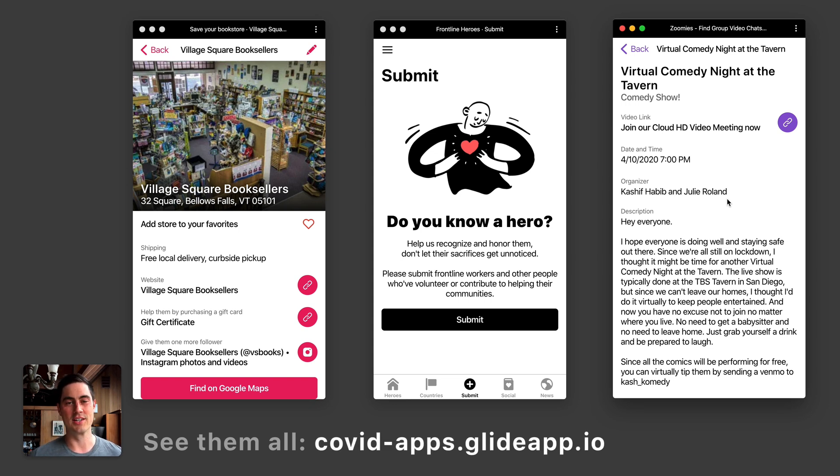We just want to highlight a few of the really creative and touching Glide apps people have been making. We'll share a link to our full catalog of the ones submitted by our community so you can check them out and support them. Thanks.